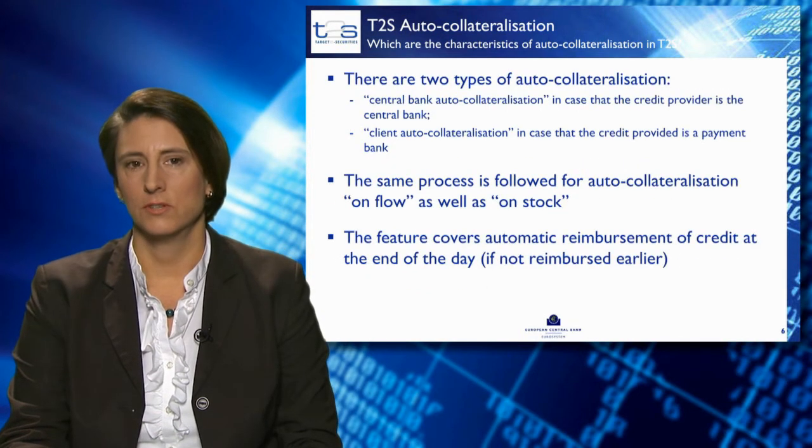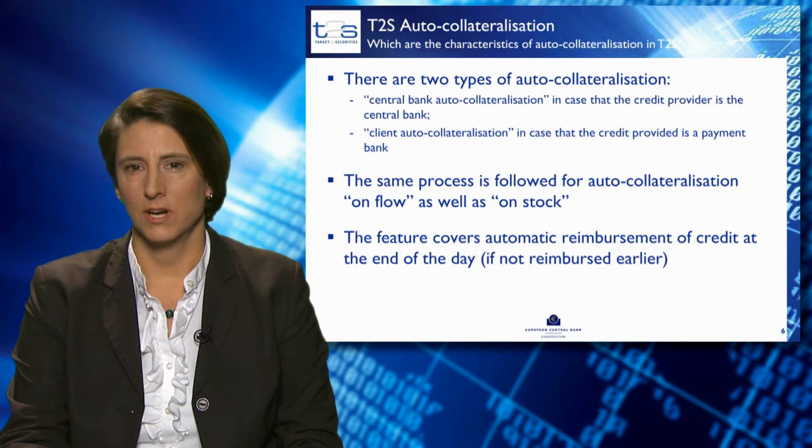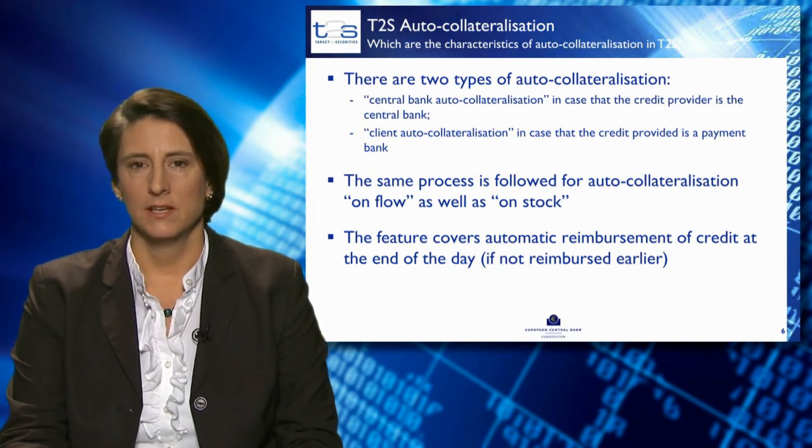There are two types of auto-collateralisation. First, central bank auto-collateralisation, where the central bank is the credit provider and the payment bank is the credit consumer. There is also client auto-collateralisation, where the payment bank is the credit provider and the client — a participant of a CSD — is the credit consumer.